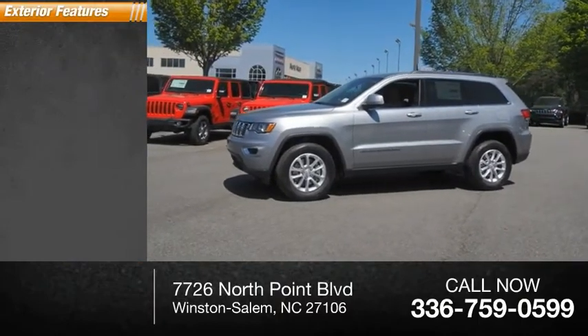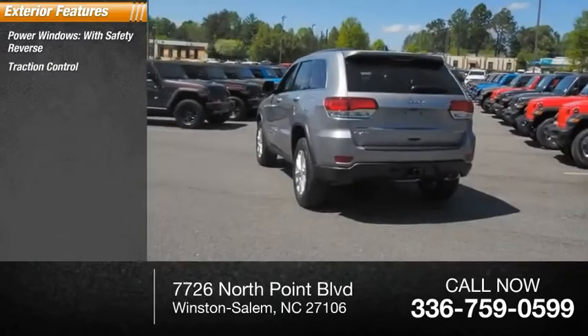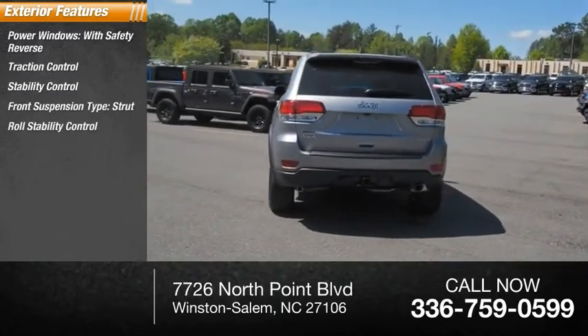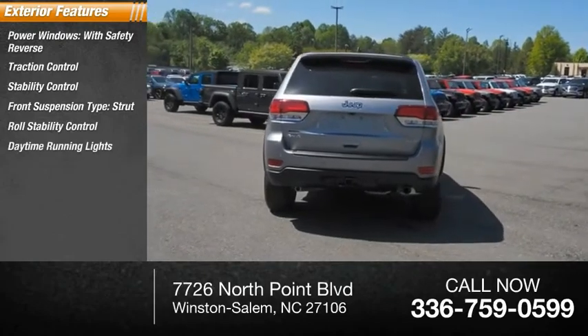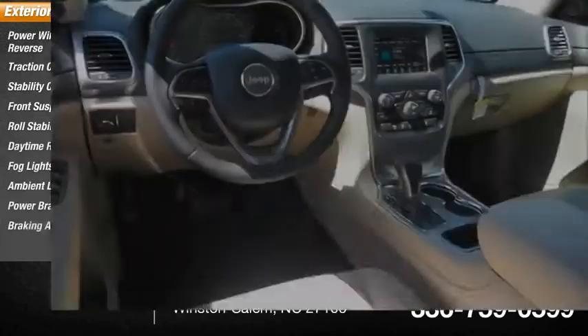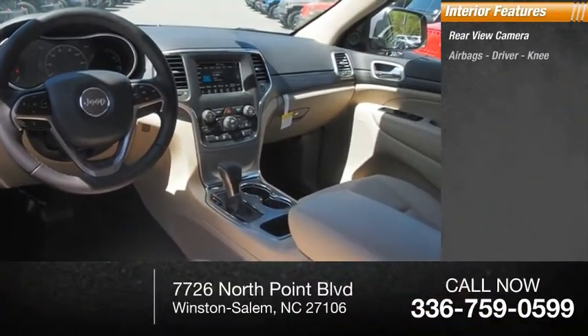Here are some of this vehicle's great options: power windows with safety reverse, traction control, stability control, front suspension type strut, roll stability control, daytime running lights, fog lights, ambient lighting, power brakes, braking assist. Inside you'll find a rear view camera, airbags, and driver knee airbag.